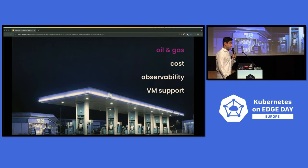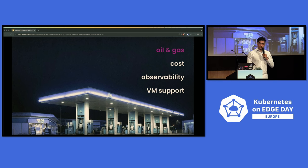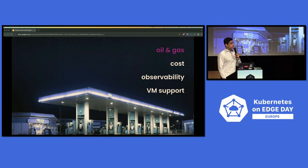Moving to a different vertical — oil and gas — we have our customer Dover fueling stations. What they build are really cool smart pumps and applications deployed across different fuel stations around the world. For them, top of mind is minimizing cost when it comes to edge deployments, so they have low-touch, single-node deployments across all these different fuel stations. With thousands of deployments around the world, they also want observability and metrics on how all these different fuel pumps are operating.